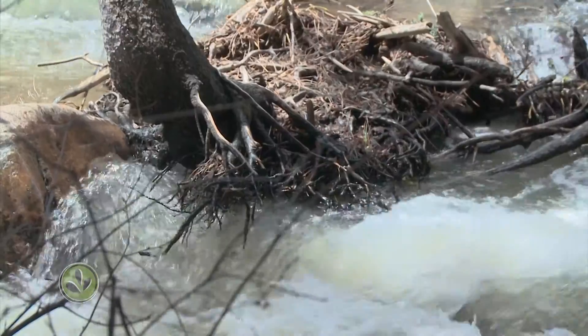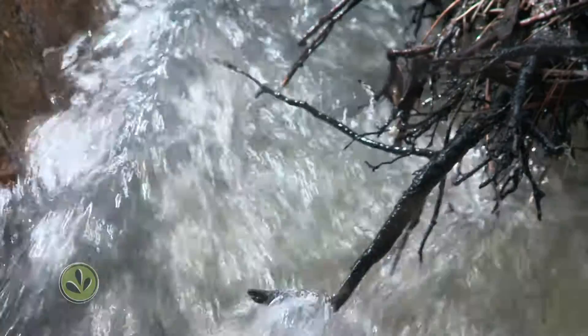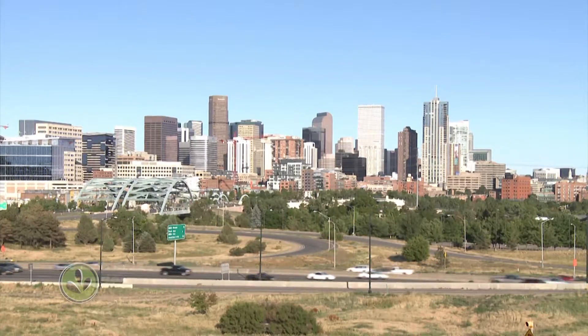It's pure and pristine because we're above those kind of impacts — human impacts or even environmental impacts. And that's why we in Denver are so lucky to have this source that we do. We are largely the first users of this water.